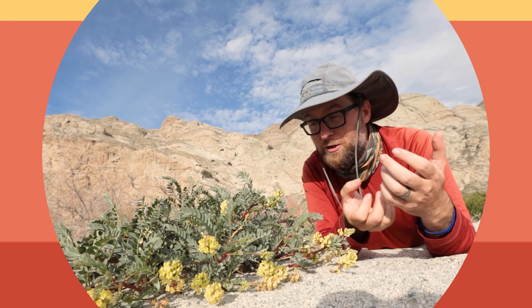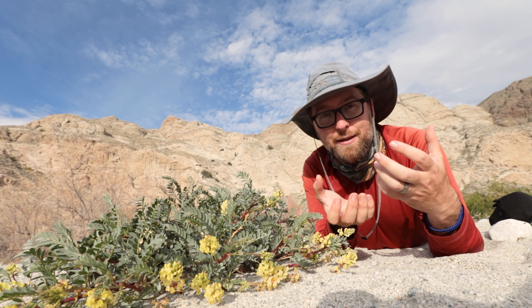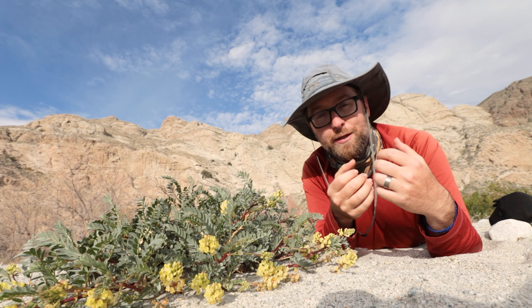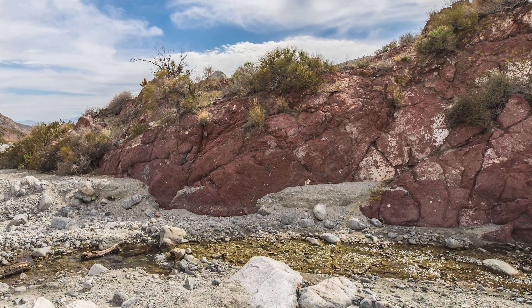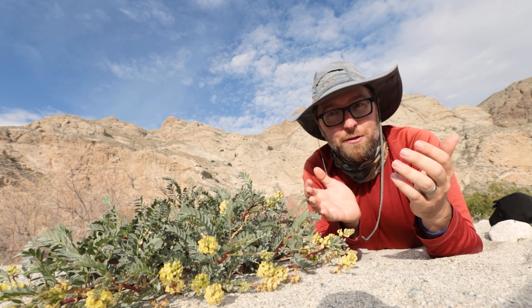If you come to the Whitewater Preserve, you'll be able to see this flower and many others. There's really a fantastic variety of wildflowers blooming right now at the preserve, all up and down the Pacific Crest Trail. We started hiking at the preserve and hiked up the Pacific Crest Trail to Red Dome and back again, and right at the beginning there are as many flowers as you'll see anywhere else.